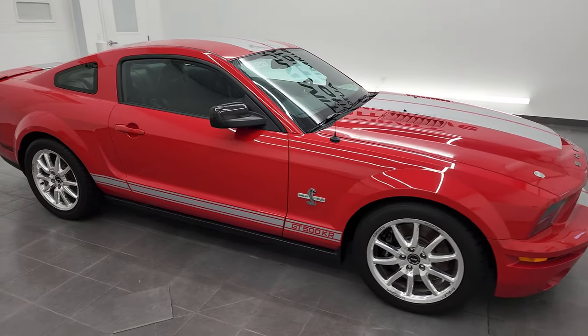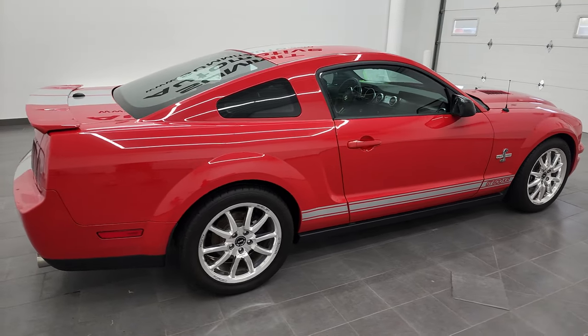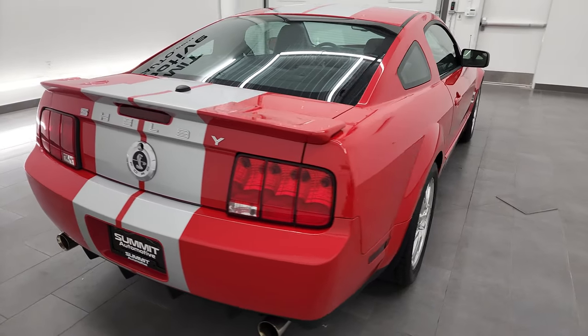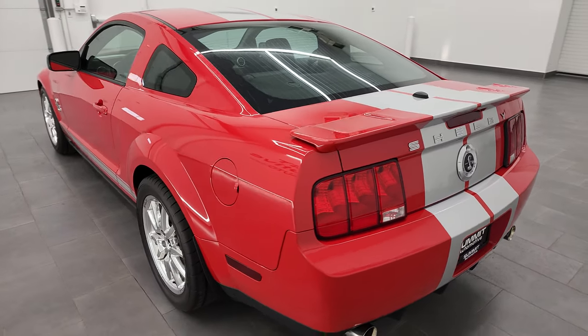Hey everybody, this is Brett, and this 2009 Ford Mustang Shelby GT500KR is stock number 13064Z. I'm here at Summit Automotive in Fond du Lac, Wisconsin, your new and used sports car headquarters.